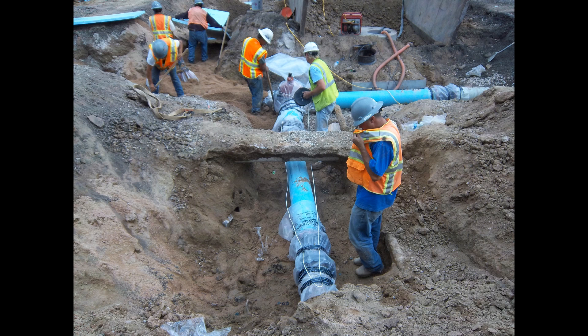Mankato's water distribution system is gravity-fed, eliminating the need for costly pumps. Water distribution pipes range in diameter from 4 to 36 inches, but most are 8 inches in diameter. The majority of the city's water mains are made out of PVC, cast iron, and ductile iron.